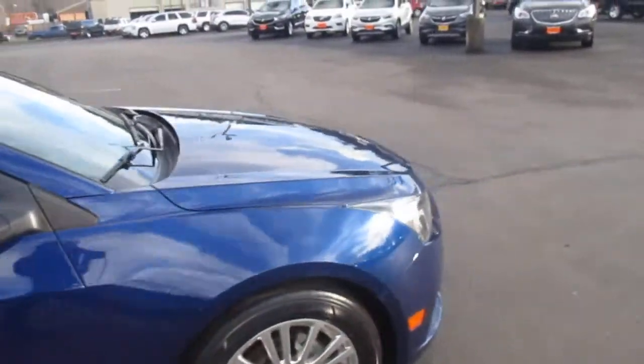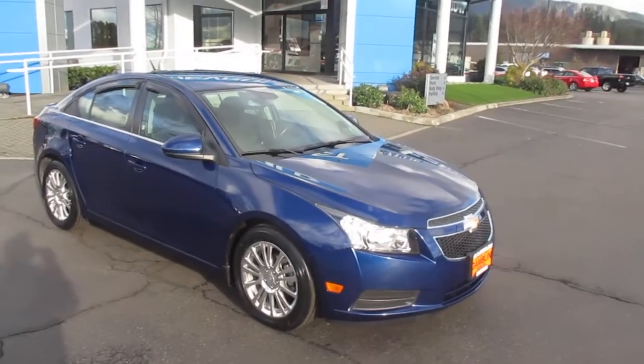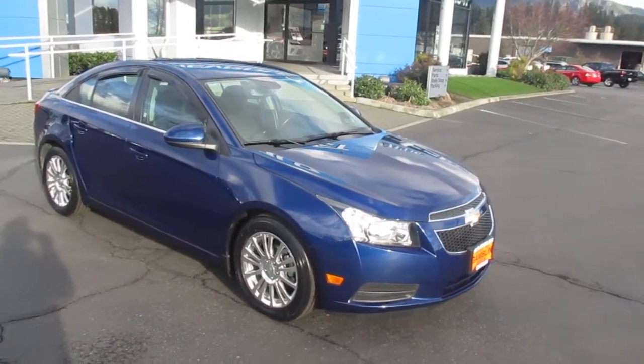So yeah, that's our 2012 Chevy Cruze Eco down here at Gamble Motors. If this vehicle interests you or you're in the market for a new vehicle, go to our website at GambleMotors.com.